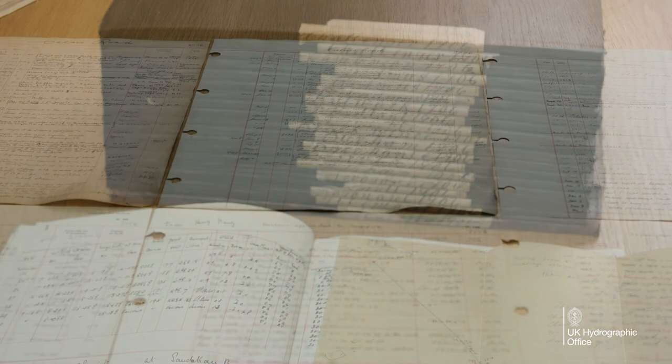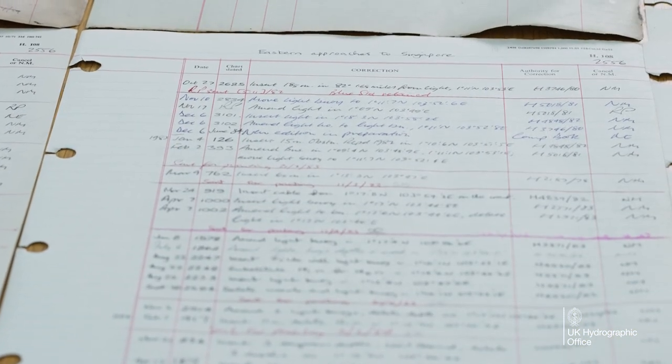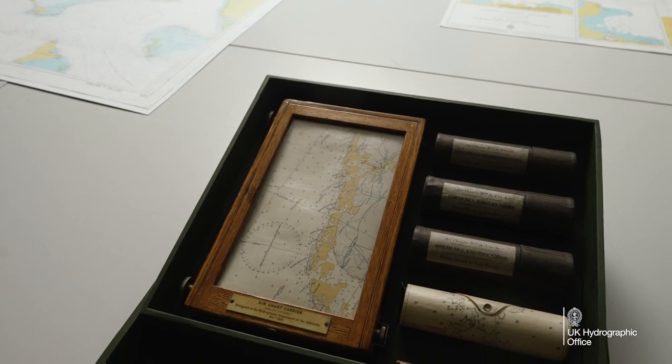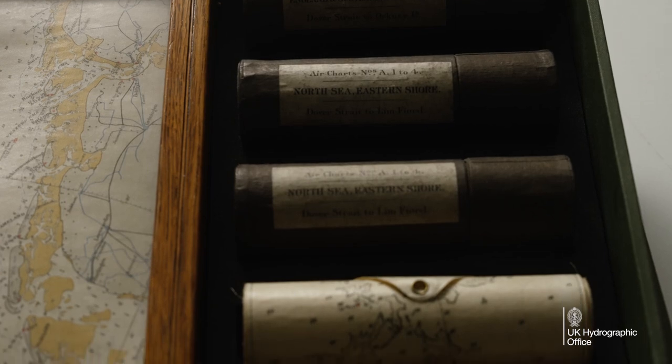We have thousands of reports and 8,000 individual remark books. We have records of all of the different activities, and that's one of our important remits — that we do show how things have changed over the years.